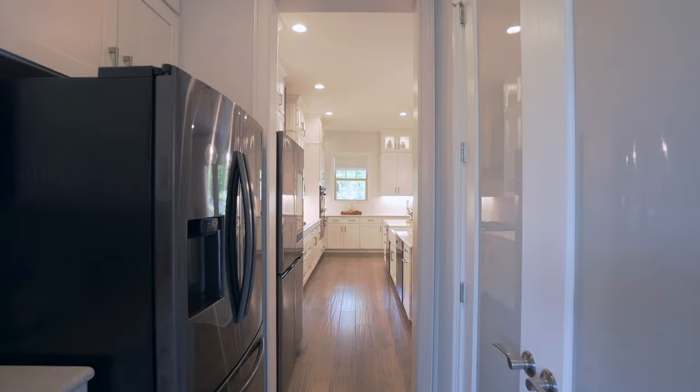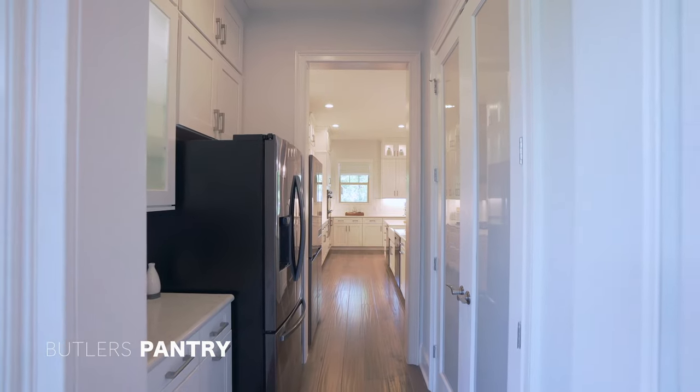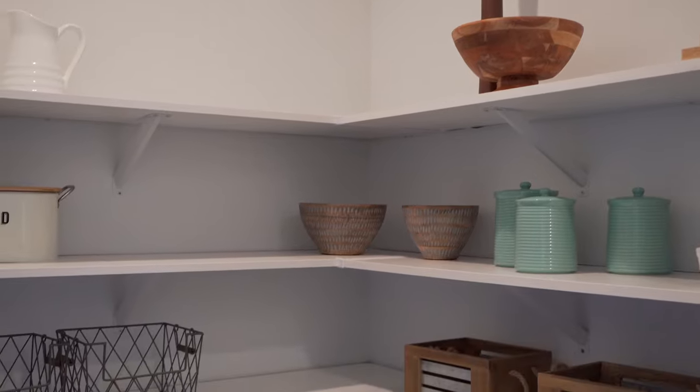At the end of this kitchen we have this breathtaking pantry — you've got to see this. Step inside this gourmet pantry with me — a comprehensive cabinet and shelving display.